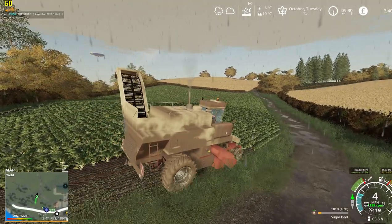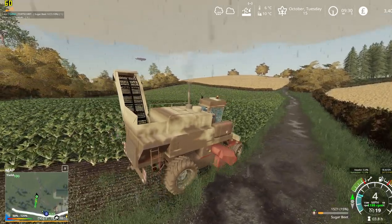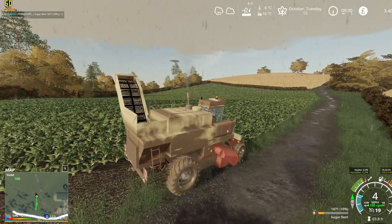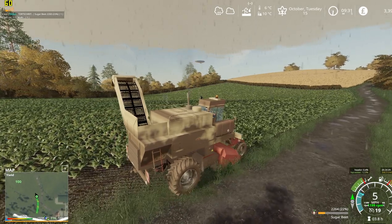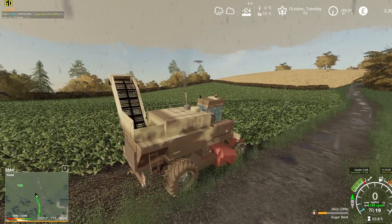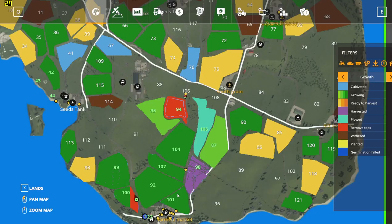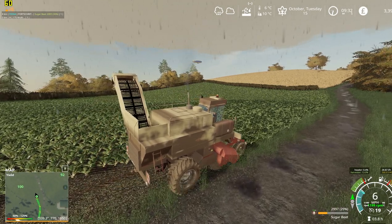Now some of this sugar beet is ready and some is not yet, so we've got to take our pass through this pretty carefully. At least I think some is ready and some isn't. As you can see, the bottom end here is ready and the top end is not.